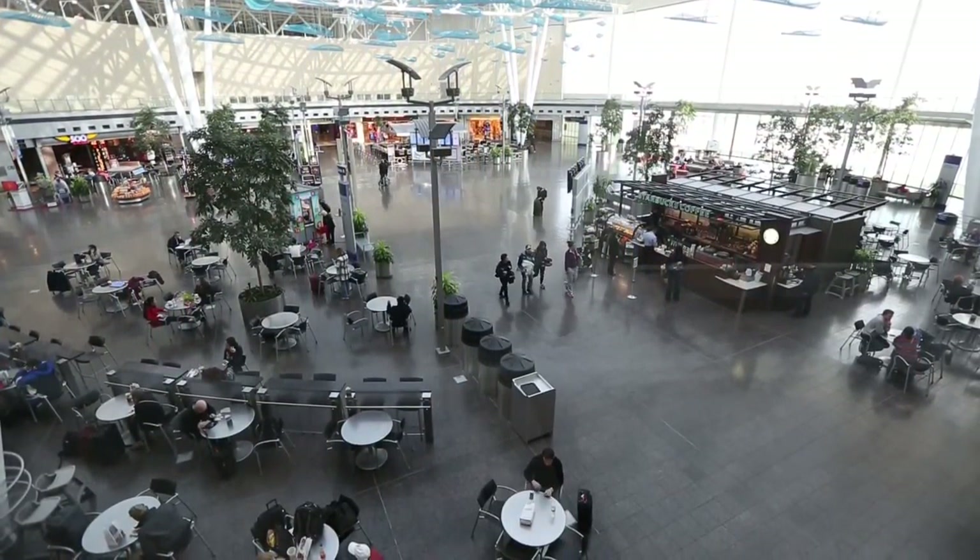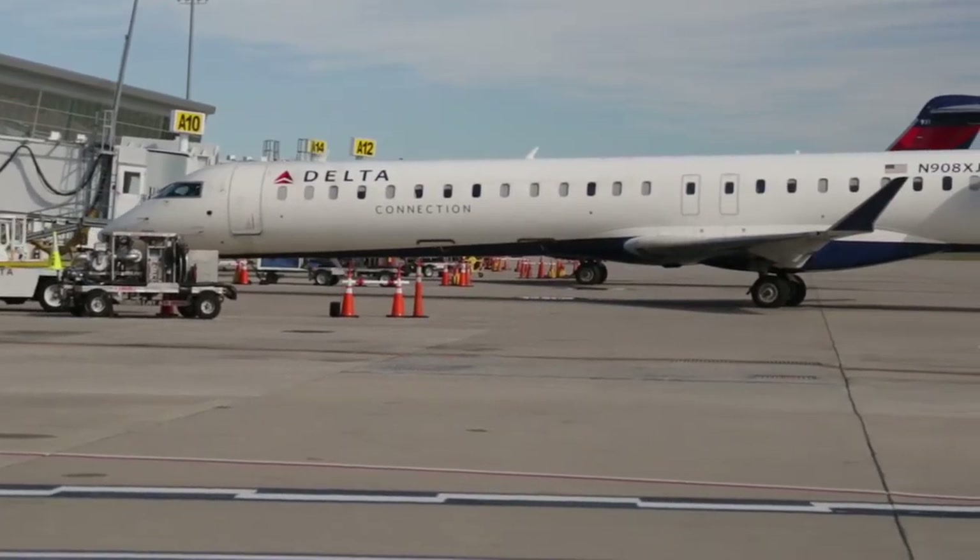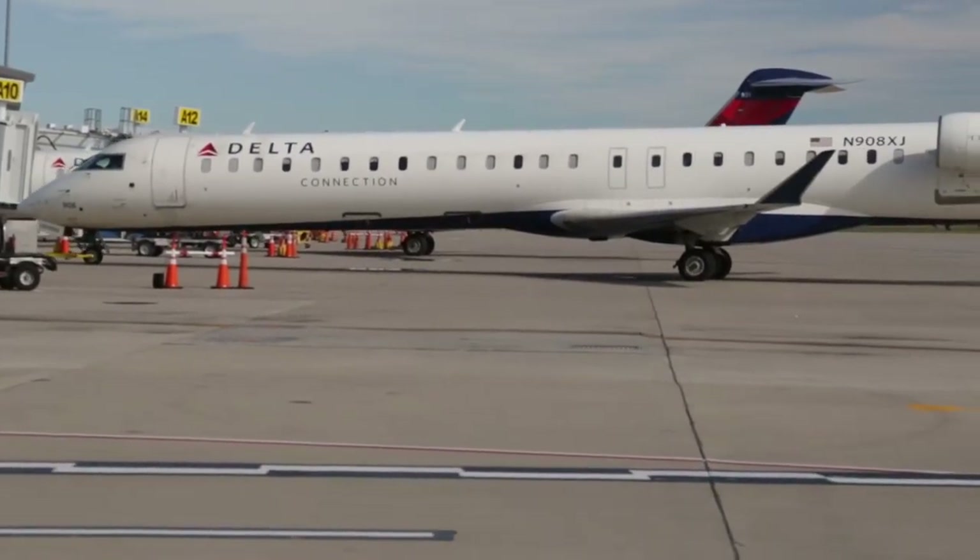Most people just see an airport as a terminal to pass through, going from point A to point B or during a layover. They don't understand that there's a lot of cost and a lot of energy running through a terminal. I mean, it's a 24-hour business.